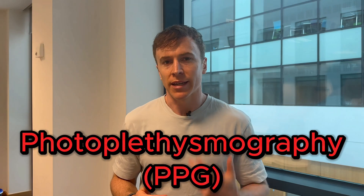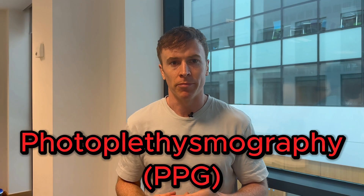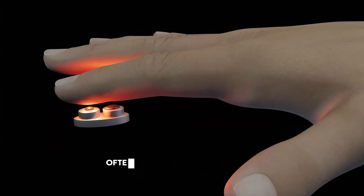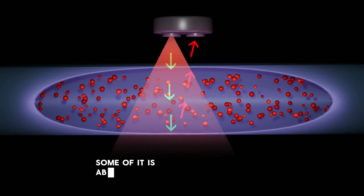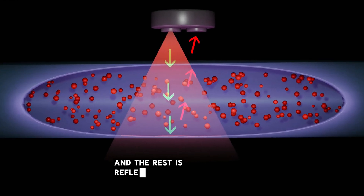Photoplethysmography, or PPG, is a technique that uses light to measure blood flow. It's commonly used in fitness trackers, smartwatches and medical devices because it's a simple, non-invasive way to monitor your cardiovascular health. It works by shining a light, often from an LED, onto your skin. When the light hits your skin, some of it is absorbed by the blood and the rest is reflected back.